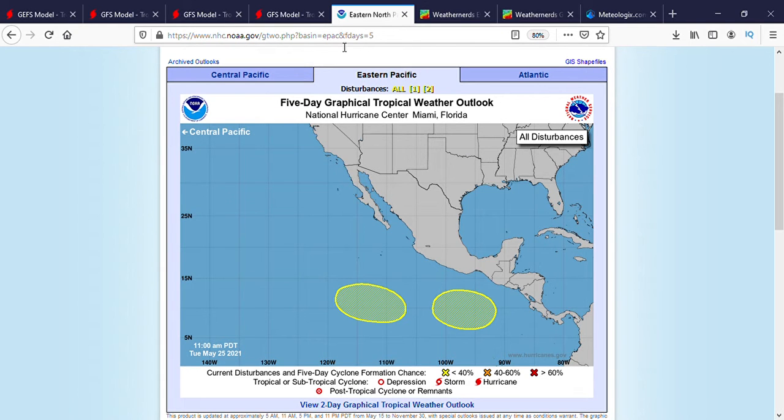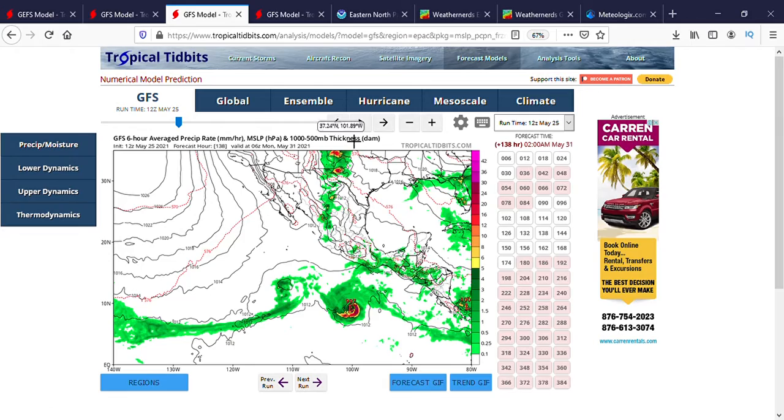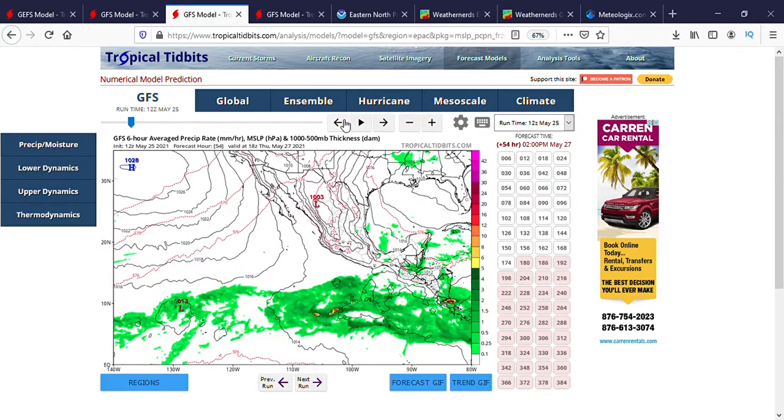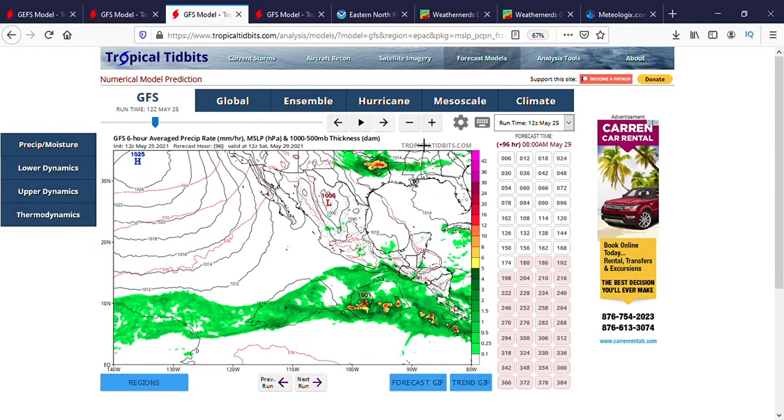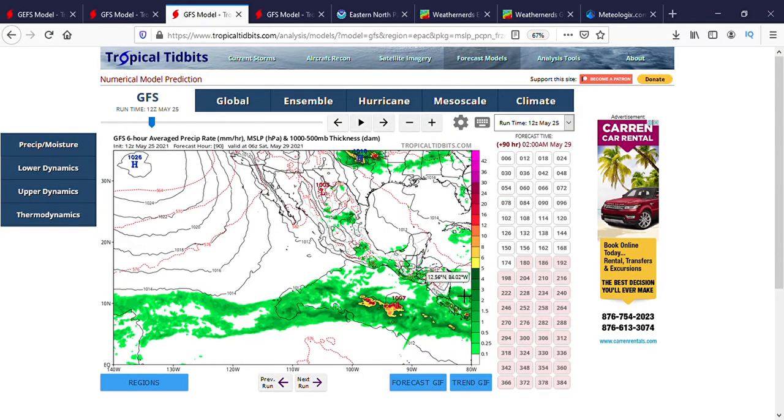We're going to delve into both disturbances today. On screen you can see conditions six hours out — monitor the forecast hour period just above the image. You can see a little area of yellow showing more than five inches of rainfall in a six-hour period. As we go forward to 90 hours out, you can see the second area of disturbance forming a low pressure area already, and at this time — May 29th — that would be later this week, not early next week.